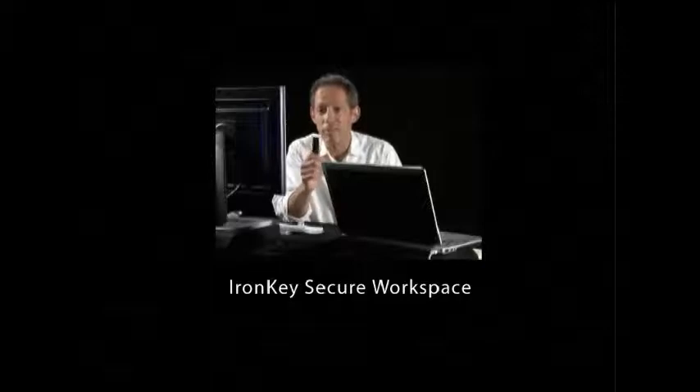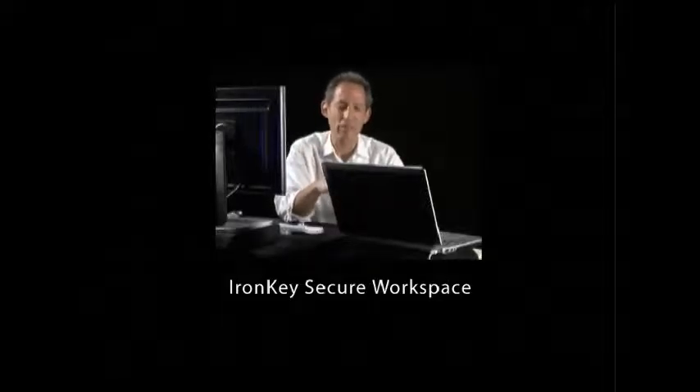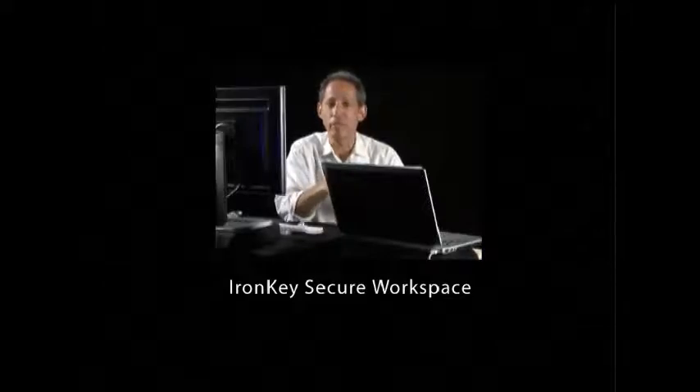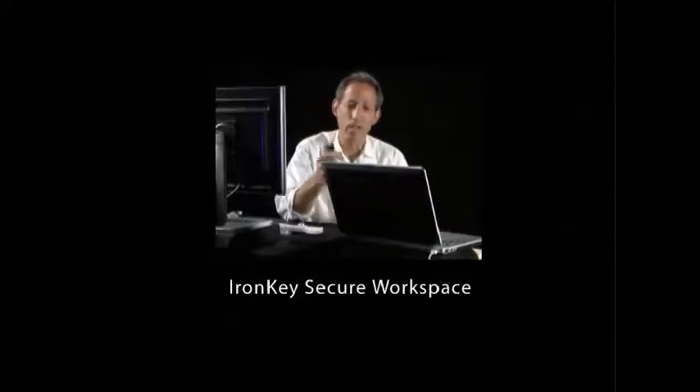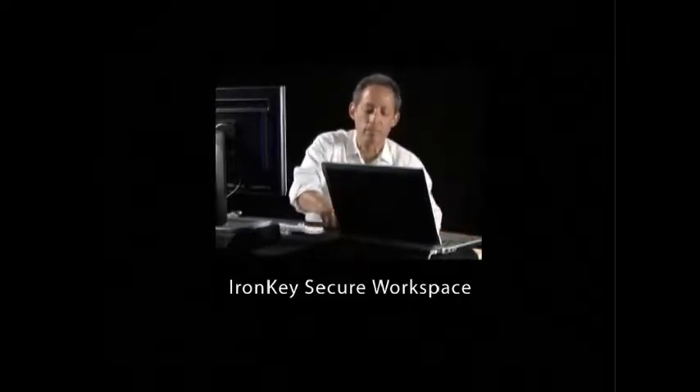That's what a mobile workspace looks like. Fits in your pocket. You can take it anywhere you want with you. This secure IronKey flash drive contains an entire Windows environment within it. We're going to take this ordinary laptop — nothing unusual about it. All we did was set it to boot from a USB instead of the hard drive. We're going to insert the flash drive into the USB port and turn it on.